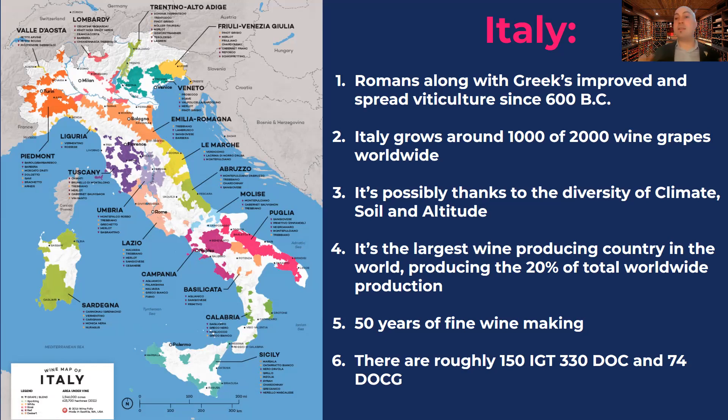Merlot and Cabernet Sauvignon together used to be thought of as the best two red grape varieties, and combined they used to give the best wine in the world. So people started to request these grape varieties in South Africa, California, Chile, Argentina, and Australia. They became so popular that studies of these grape vines became profitable, and there was a lot of improvement both in the vineyard and in winemaking. That is why today these grape varieties are among the most expensive wines in the world, even in California's Napa Valley.